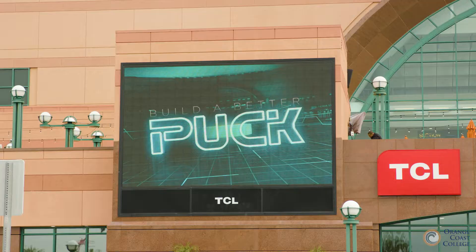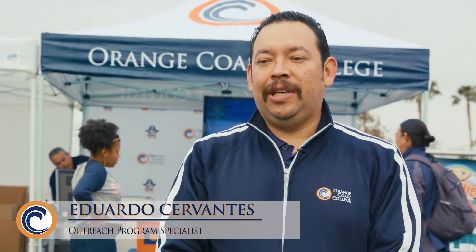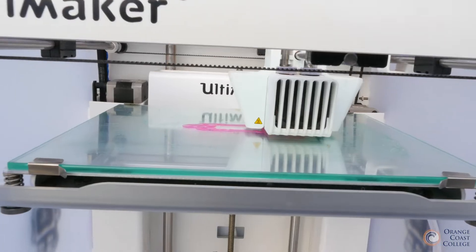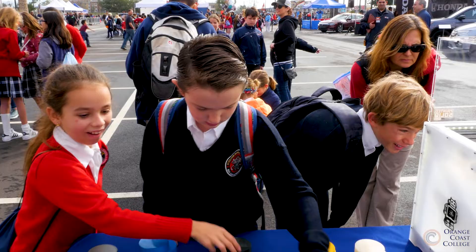This event is pretty big for our campus, especially now with our STEM program and all these exciting things you'll see behind us. It's something we obviously want to let our students know within our community what we offer, and hopefully they can come with their parents.